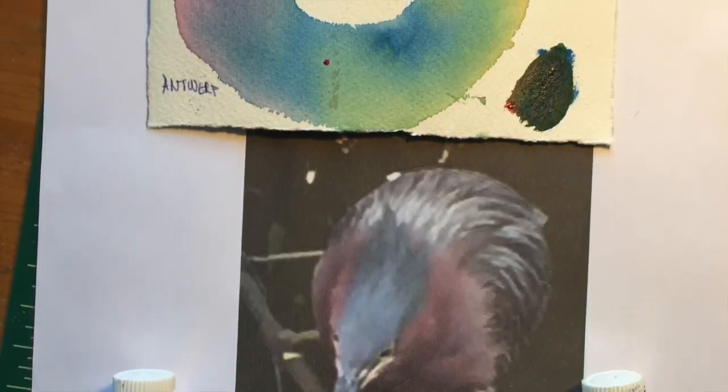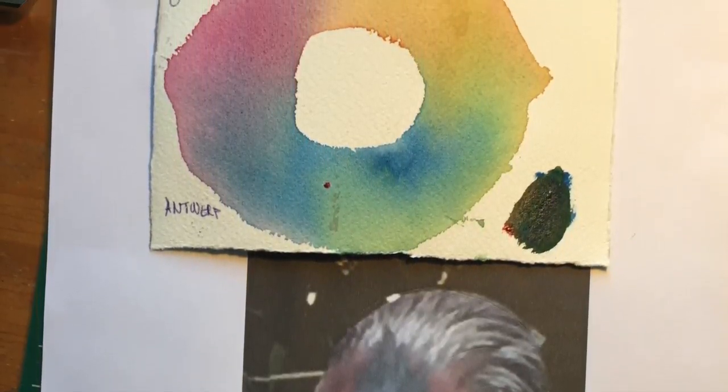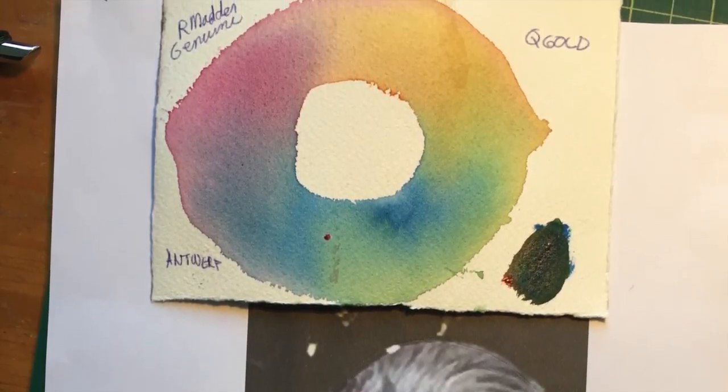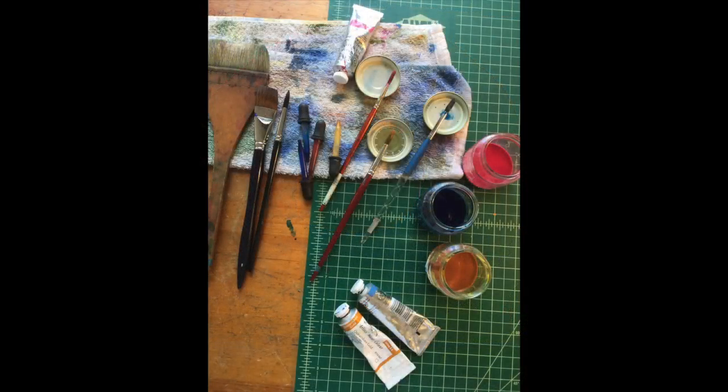Next, I created small color wheels in watercolor to test my choice of primary colors — red, yellow, and blue — to see how they blended together. Then, I mixed up a small quantity of each in three baby food jars.